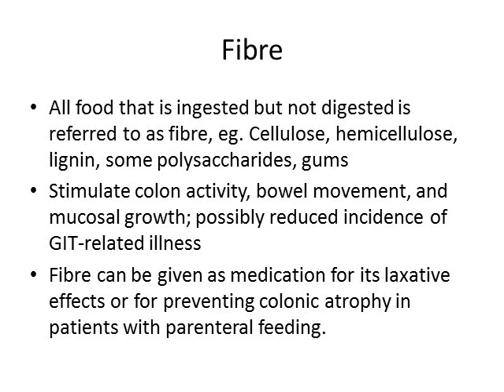People that don't eat enough fiber are typically constipated, they have reduced bowel movements, and they seem to be more prone to disorders of the mucosa such as ulcerations and inflammations. Fiber can be given as medication because of its stimulation of colon activity — it has a laxative effect. For patients in ICUs or on parenteral feeding, you can give fiber either as an enema or via a stoma, and even a little bit of fiber prevents colonic atrophy in such patients.